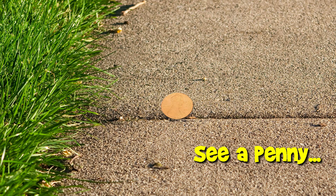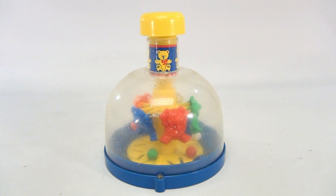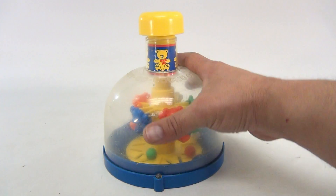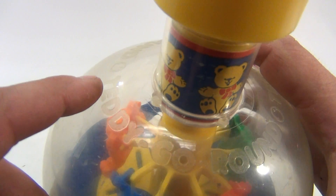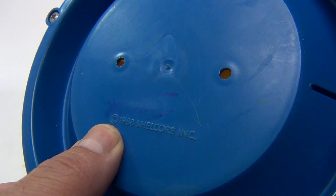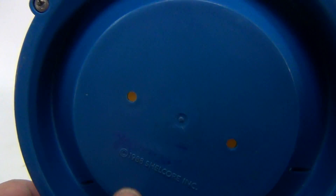You are now watching a Lucky Penny Shop product feature. Hey there, it's Lucky Penny Shop. We have a Teddy Go Round — it says that right on the top. This is an older one, from 1988, from Shellcore Inc. — not familiar with them.